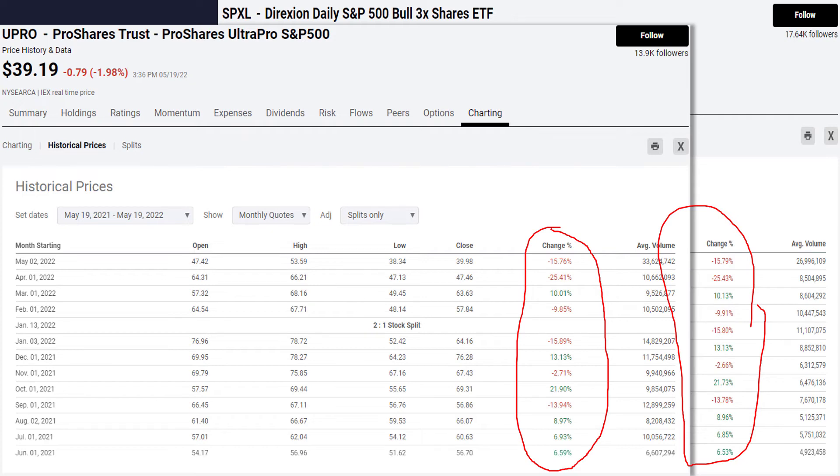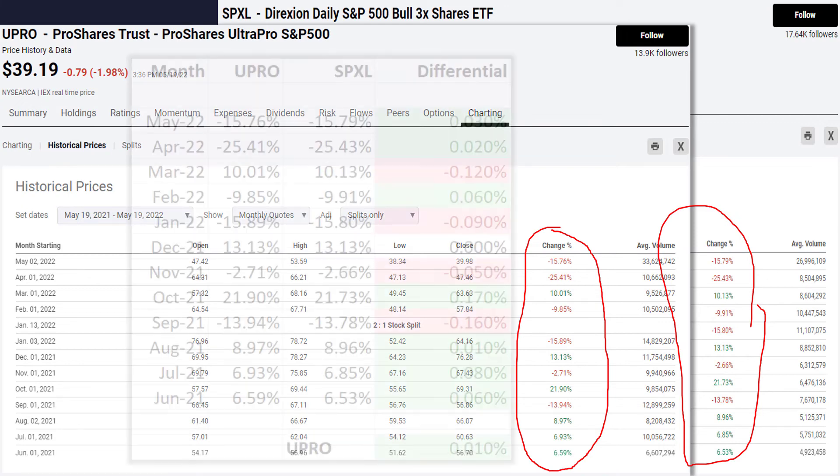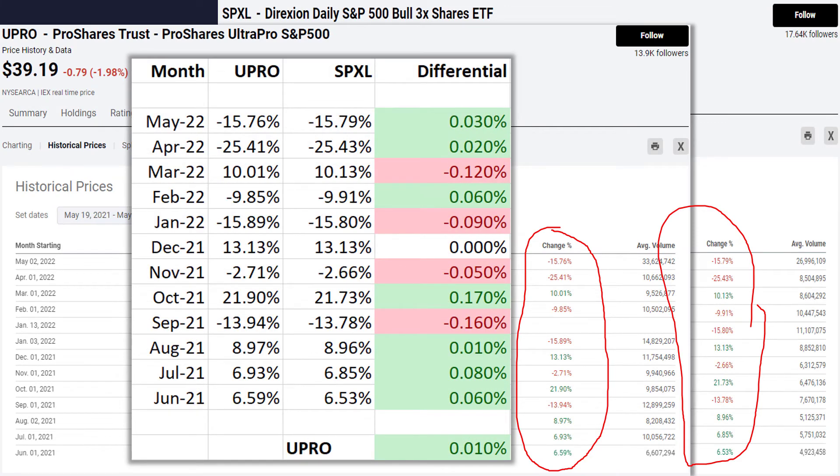That is a 0.03% difference — very, very close. What we need to do is look at the differentials over time, and you can actually see that the UPRO was actually slightly better. Over 12 months of time, it returned an extra 0.01%. So yes, technically speaking, at least over this one-year period, it was the UPRO. In all reality, this doesn't matter whatsoever — you can trade either one.